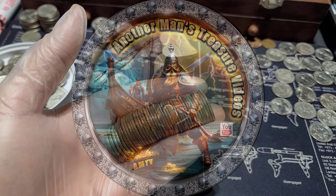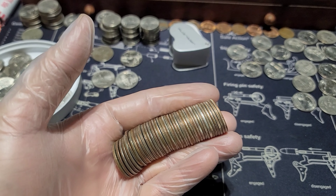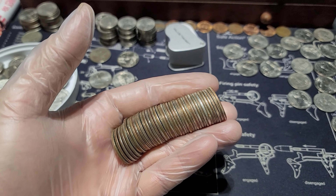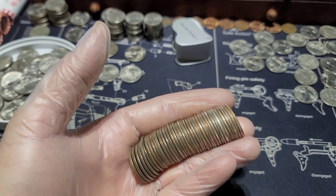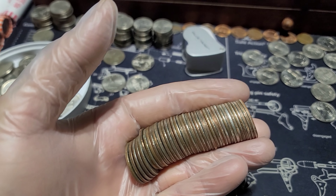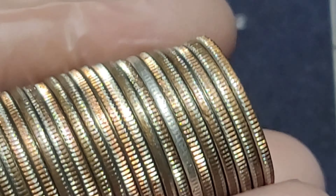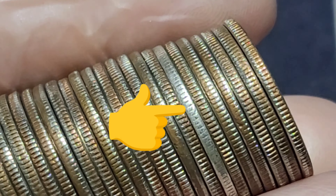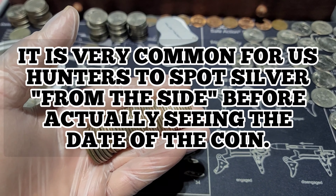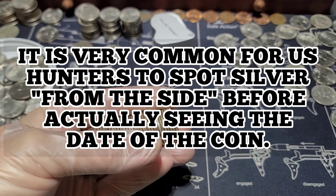I just popped this roll and I'm a little excited here because this hasn't happened in a very long time. When's the last time you found a silver quarter? Some of you guys are pulling pretty often but I'm not sure. We're gonna find out together - I have not looked at it yet. I'm filming with one hand, how am I gonna do this?